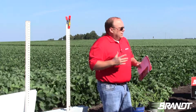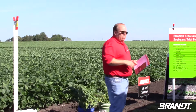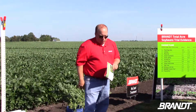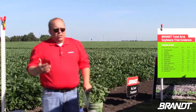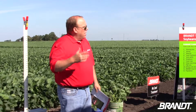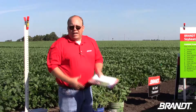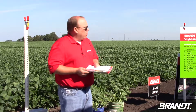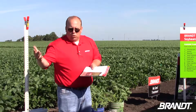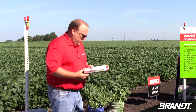We are in a transition mode here at Brandt. We've talked a lot about Trio on soybeans in the past, but we're transitioning to a product called Quattro — it's a higher concentration of boron with no nitrogen, removed for tank compatibility reasons with dicamba products. Going forward, Trio products will be used more on corn and Quattro will be on the soybean lineup.